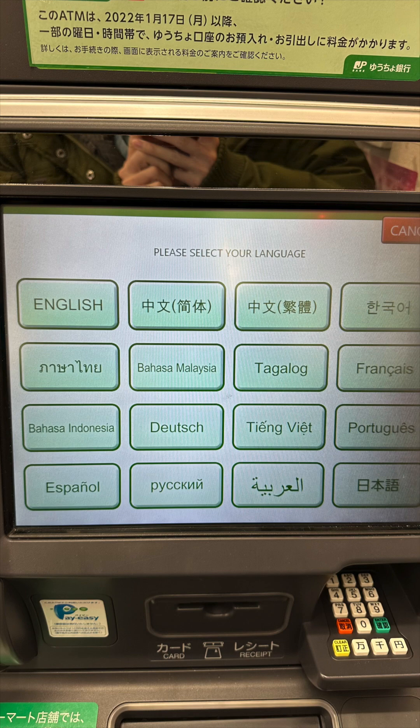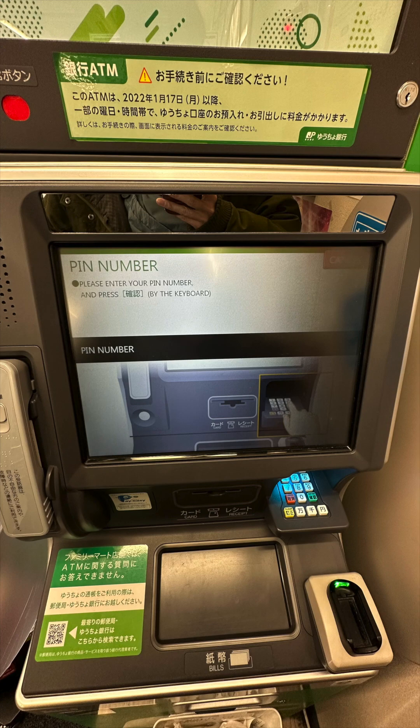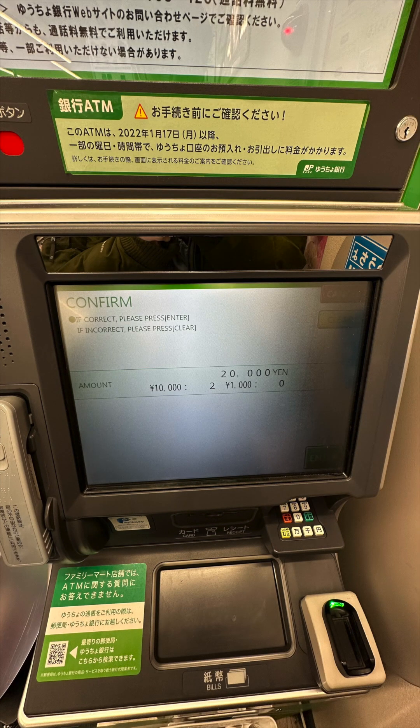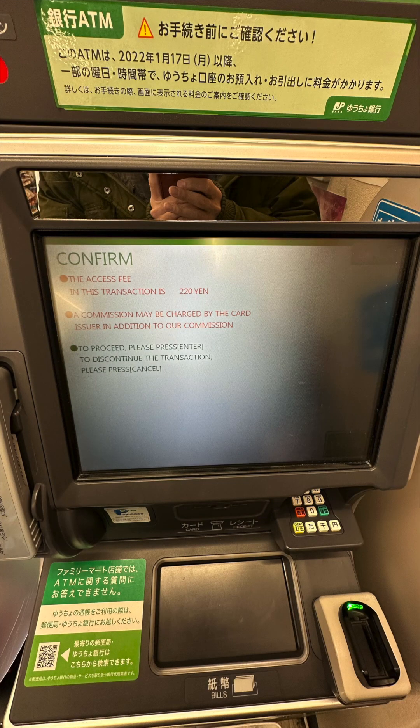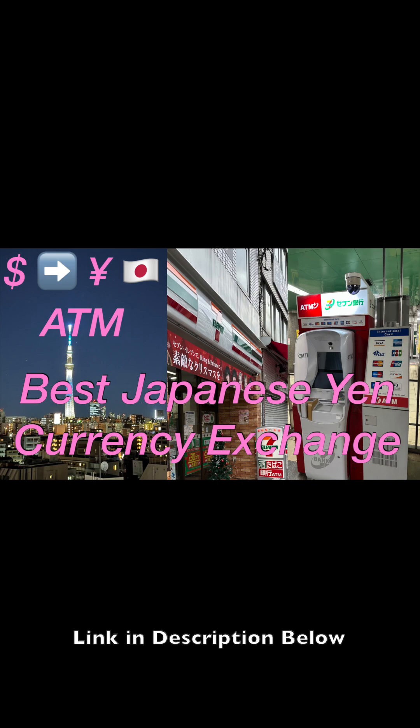Let's talk about which ATM you could use. There are many ATMs you can use to withdraw Japanese Yen with your foreign debit card. The two most convenient ATMs are at 7-Eleven and Family Mart. We will focus on the Japan Post Bank ATM inside the Family Mart. I have another video on how to use the 7-Eleven 7-Bank ATM — check that out after this one to compare the difference.